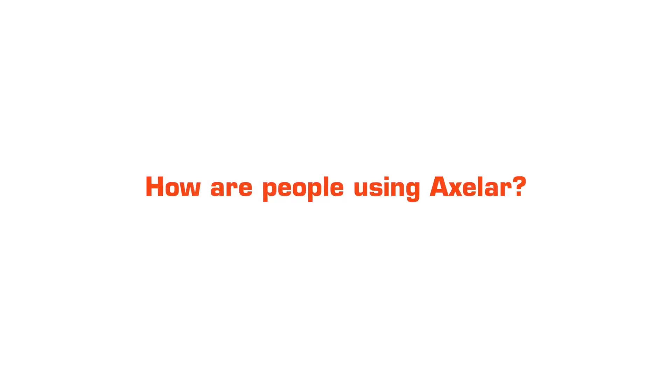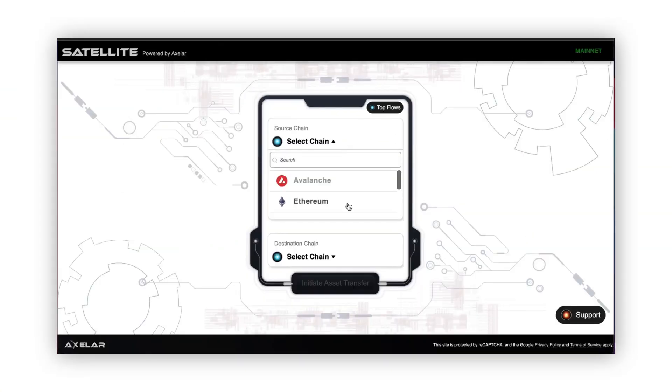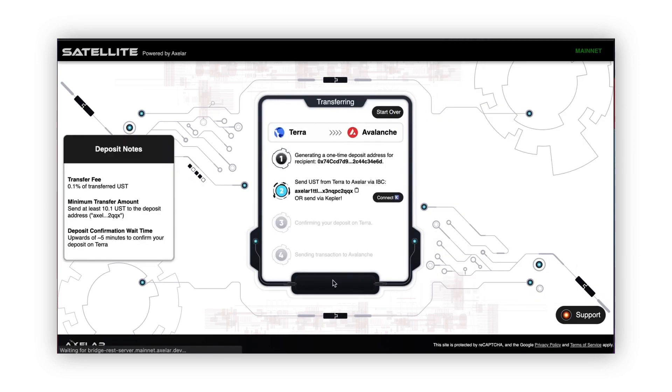We have opened up Satellite, a demo application built on top of the Axelar network that allows users to move their assets across ecosystems like Terra, Avalanche, Ethereum, and Polygon. Satellite has been getting a lot of usage — the application has been live for a little over a month and we already have close to 40 million in total value locked on the network. We're processing anywhere from 5,000 to 10,000 transactions per day and thousands of users have tried the application. It's only available for a handful of assets and ecosystems so far, and I'm super excited to see what's ahead.